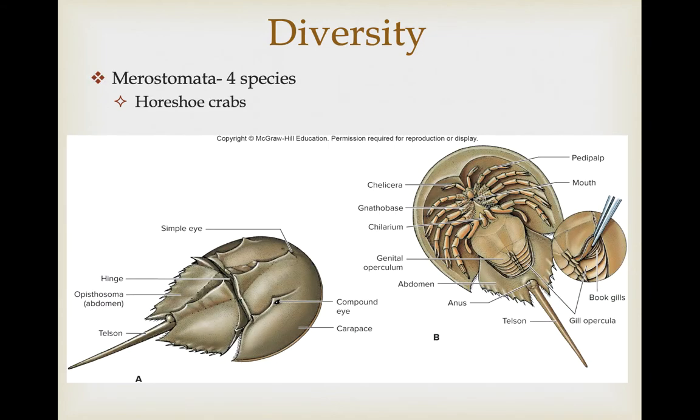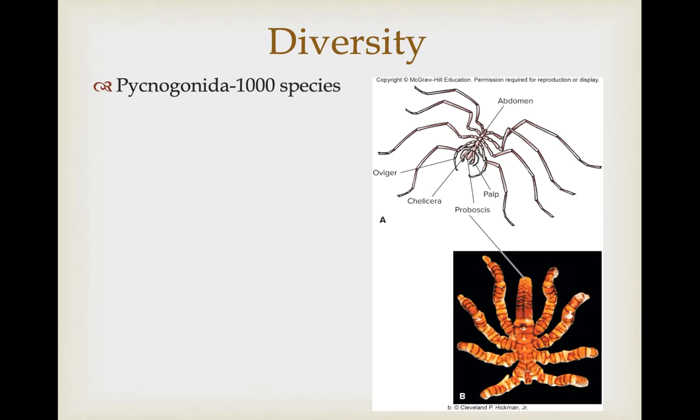We'll also look at the merostomids — there are only four species of these, which are the horseshoe crabs. And finally, we'll talk about the pycnogonids, or sea spiders, which are represented by about 1,000 species.